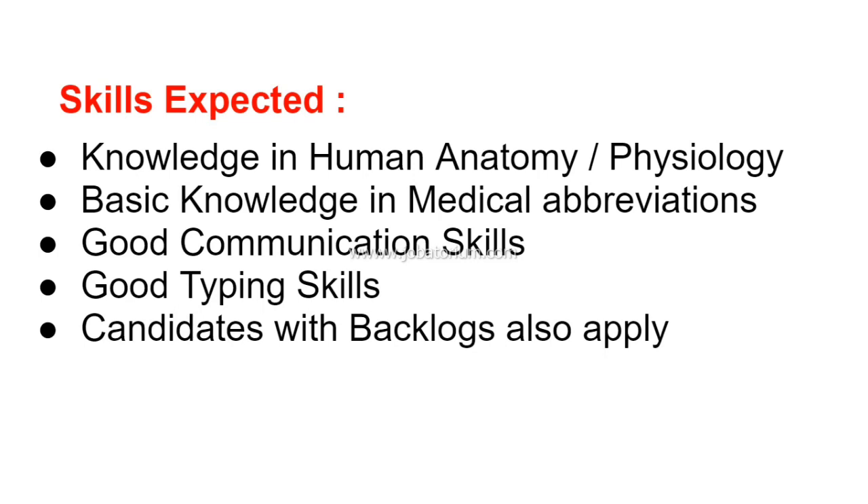The last and most important thing is that candidates with backlogs can also apply. If you are a Life Science graduate, you are eligible to apply for this job.